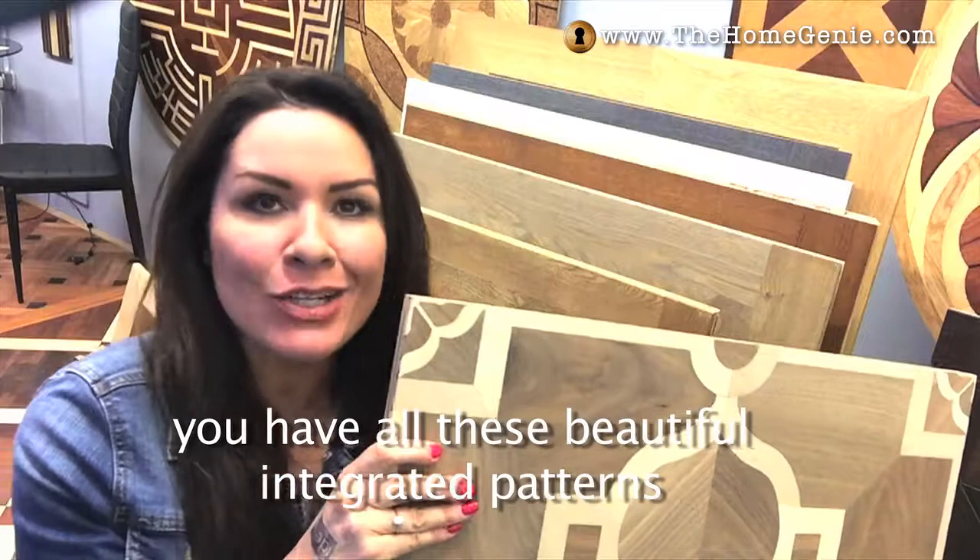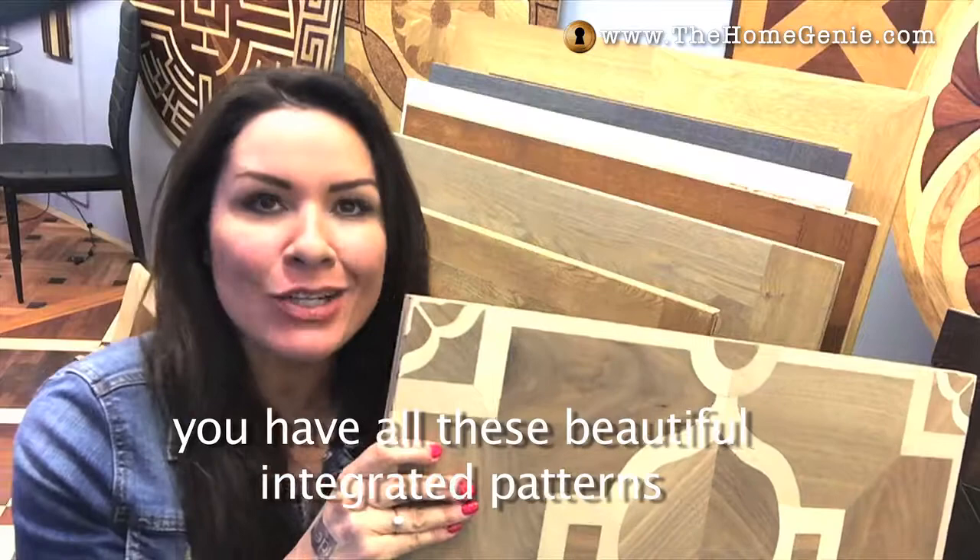This flooring from luxurywoodflooring.com has really caught my eye with all these beautiful integrated patterns, and this could really make a difference to a room.